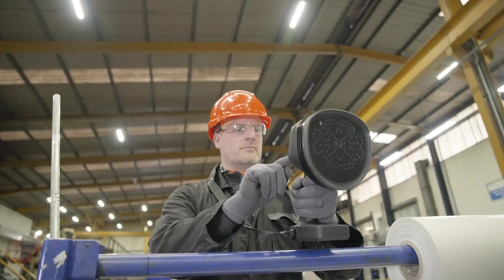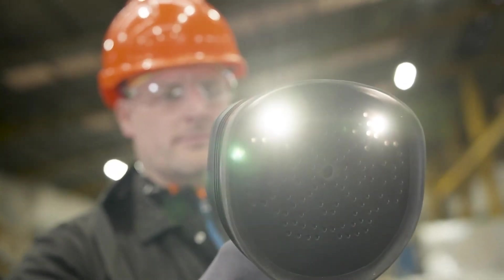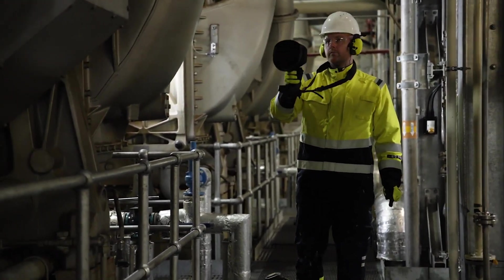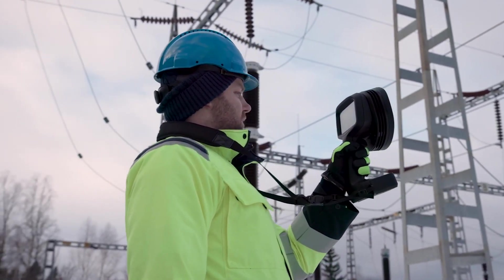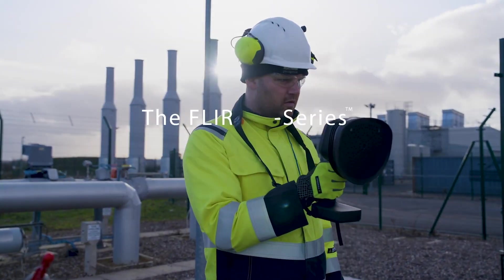FLIR SI2 Series Industrial Acoustic Imaging Camera — for pressurized leaks, mechanical fault, and partial discharge detection. With the FLIR SI2 Series, you have the knowledge to act, not react, with operations that are proactive, safeguarded, and streamlined. This isn't just maintenance — it's a strategic advantage.